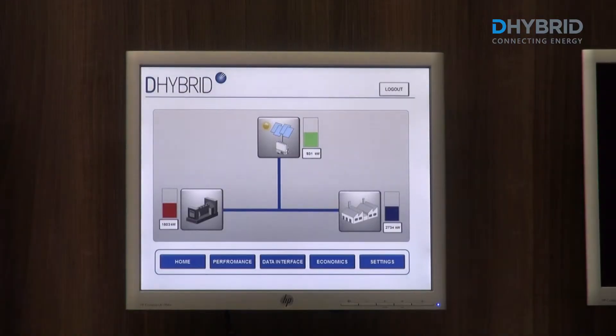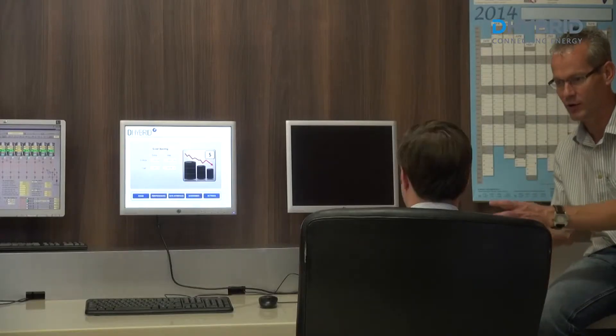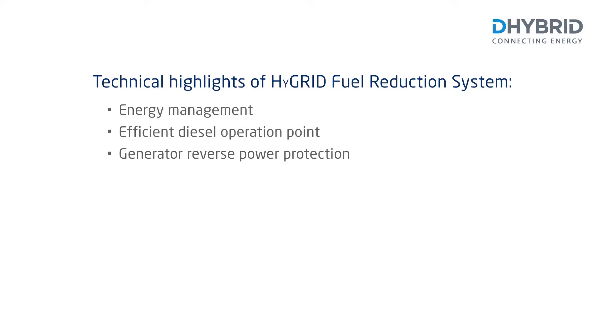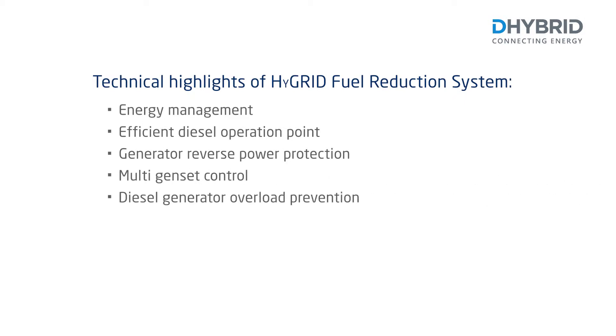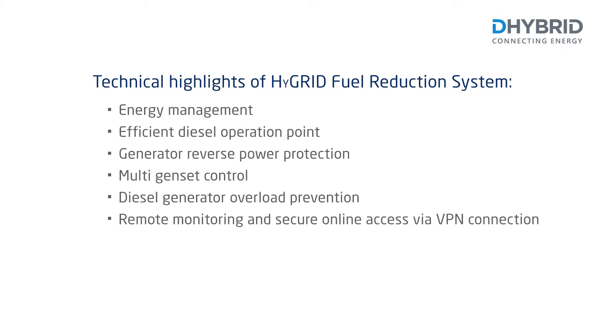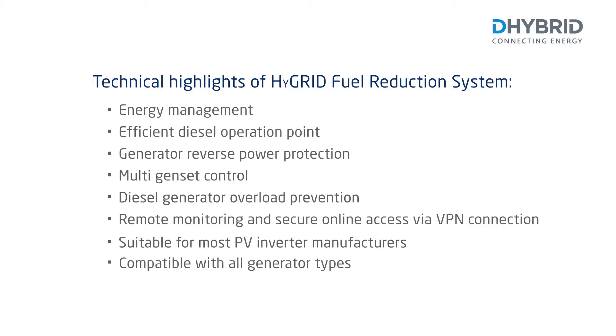The High Grid Fuel Reduction System guarantees a stable and reliable energy supply. Technical highlights include: Energy Management, Efficient Diesel Operation Point, Generator Reverse Power Protection, Multi-Gen Set Control, Diesel Generator Overload Prevention, Remote Monitoring and Secure Online Access via VPN Connection, suitable for most PV inverter manufacturers, and compatible with all generator types.